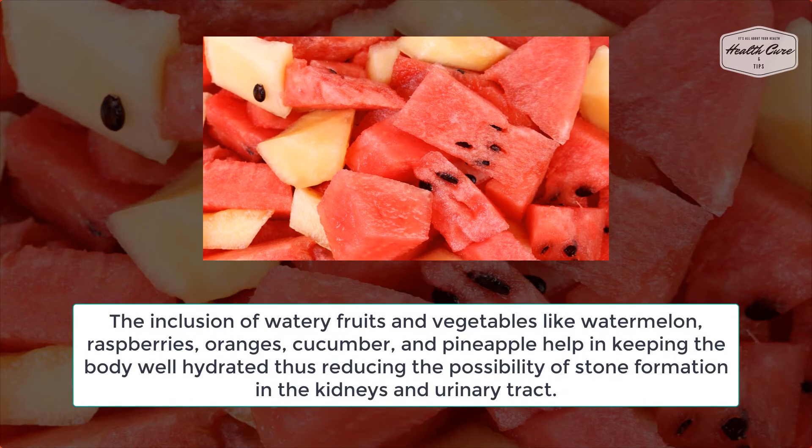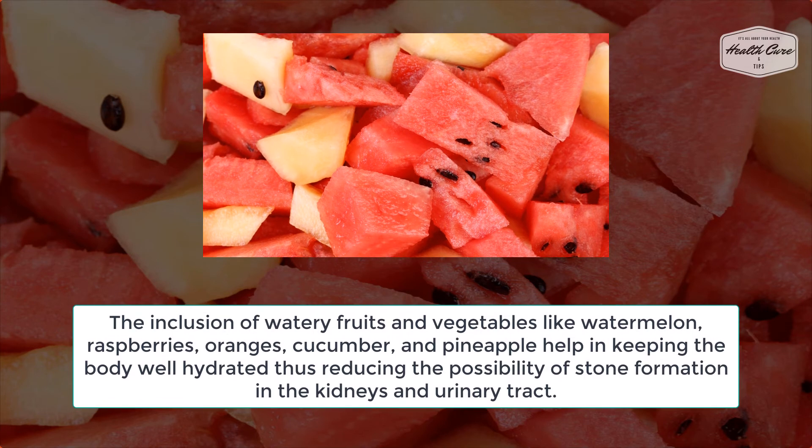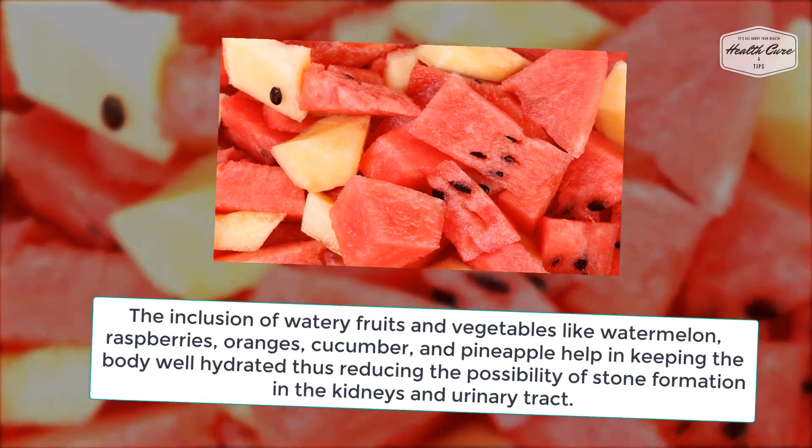Inclusion of watery fruits and vegetables like watermelon, raspberries, oranges, cucumber, and pineapple help in keeping the body well hydrated, thus reducing the possibility of stone formation in the kidneys and urinary tract.